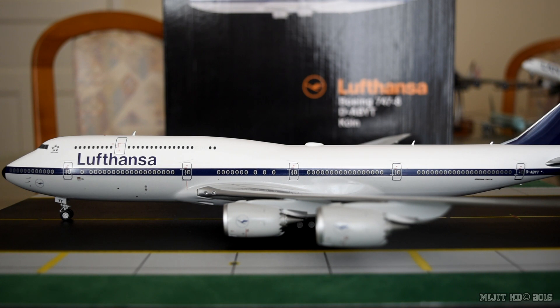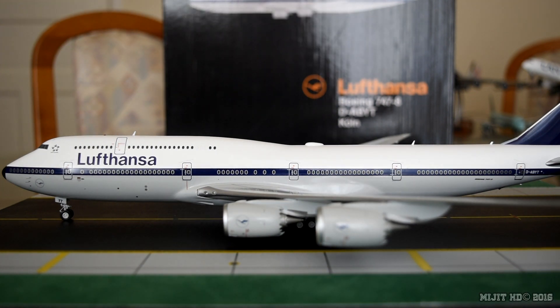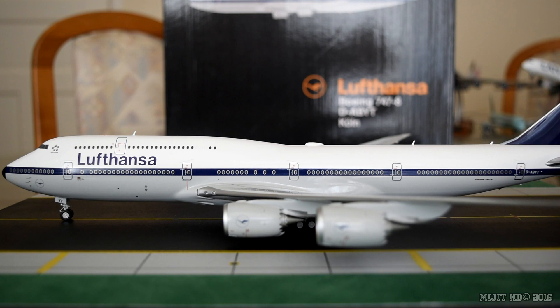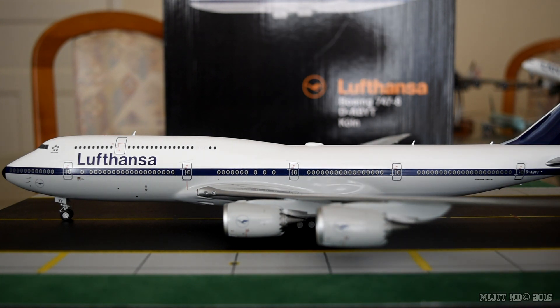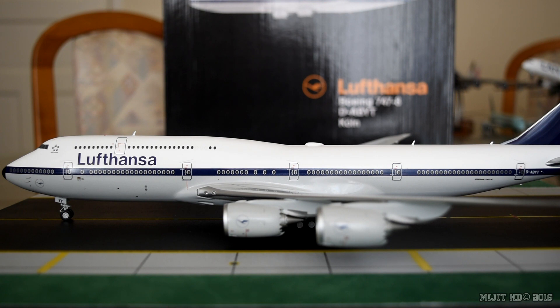Version 3, which is this registered aircraft — upper deck: 32 flatbed seats, rows 81 to 88. Main deck: first class, 8 open suites, rows 1 to 3; business class, 48 flatbed seats, rows 4 to 11; premium economy, 32 seats, rows 22 to 25 — that's a bit unusual as it sits right in the middle of the economy section; economy, 244 seats, rows 16, 18 to 20, and 27 to 49. Total of 364 seats. Version 4 — upper deck: business class, 32 flatbed seats, rows 81 to 88. Main deck: first class, 8 open suites, rows 1 to 3; business class, 60 flatbed seats, rows 4 to 12 and row 14; premium economy, 32 seats, rows 22 to 25; economy, 208 seats, rows 27 to 49. Total of 340 seats.